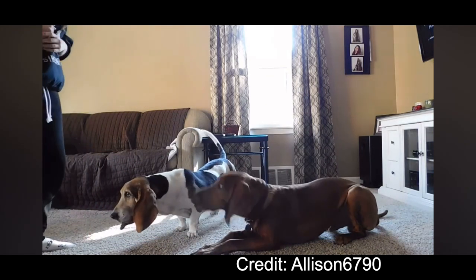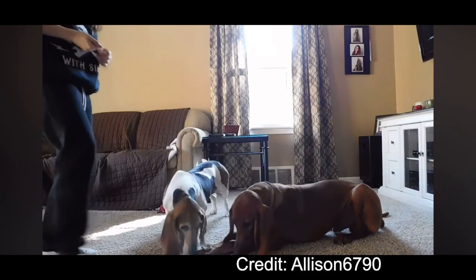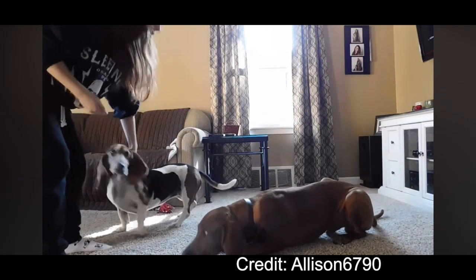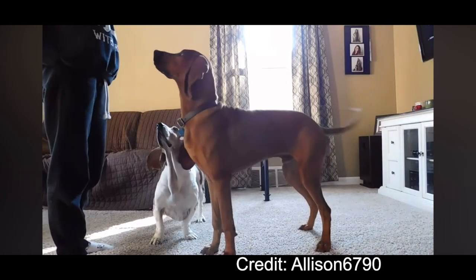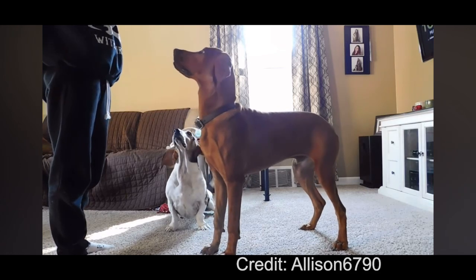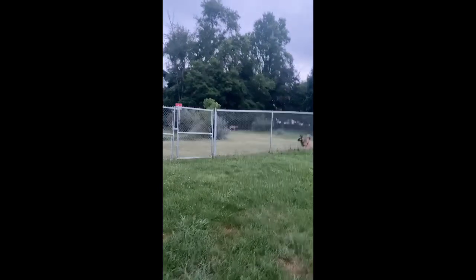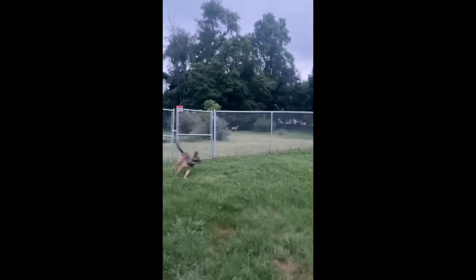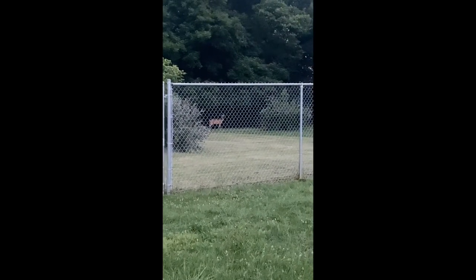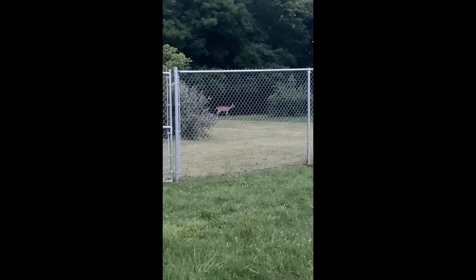One of my neighbors has a Redbone Coonhound that gets loose occasionally and he poops in my yard. I actually don't mind because we have a deer problem — they've been eating our garden, and some of them are bold enough to eat the potted plants off our porch. Our dogs stay in the fenced-in area close to the house, so there isn't any dog smell on the edge of the property where the deer come from. He's free to poop there whenever, though his owners don't like it when he gets loose. My neighbors have kids and another dog, so like other members of his breed, my neighbor's Redbone does well with kids and dogs.